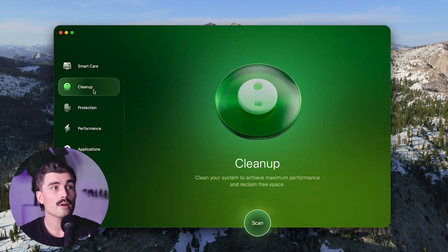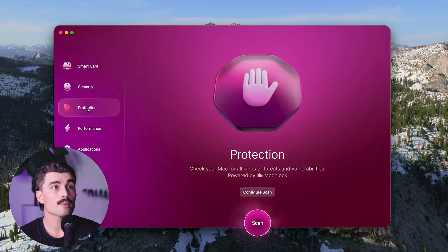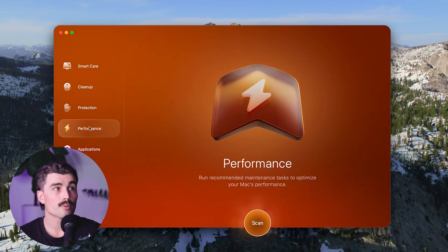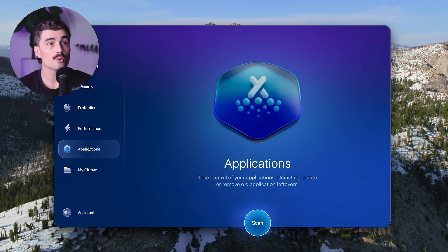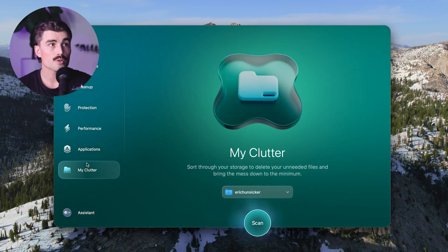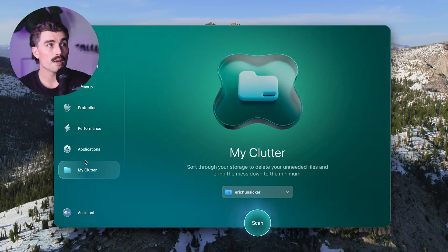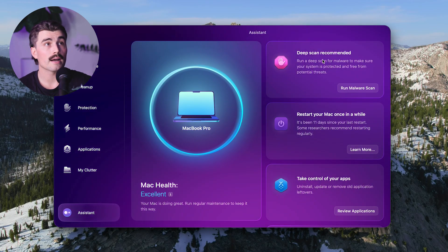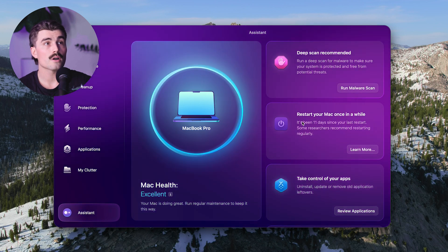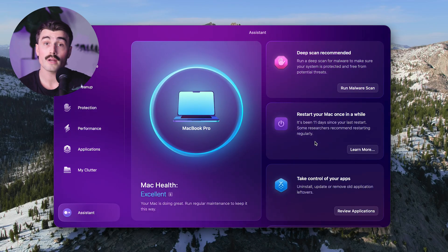Next, there's Cleanup, where you can clean your system to achieve maximum performance and reclaim free space. There's Protection, where you can check your Mac for all kinds of threats and vulnerabilities. There's the Performance section where you can run recommended maintenance tasks to optimize your Mac's performance. Under Applications, you can uninstall, update, or remove old applications. And My Clutter is where you can sort through your storage and delete unneeded files. Down here, there's also an assistant where you can see your Mac health — mine is currently excellent, though it says I'm due for a deep scan and that I should restart my Mac, since it's been 11 days since my last reset.